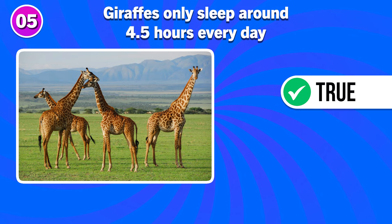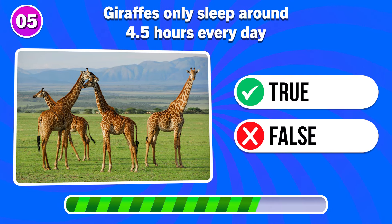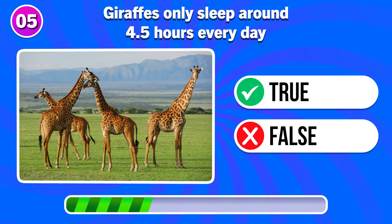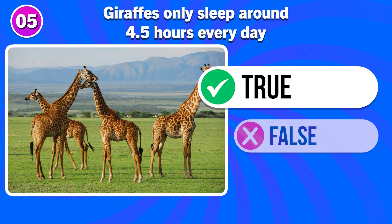Giraffes only sleep around 4.5 hours every day. Is this true or false? It's true.